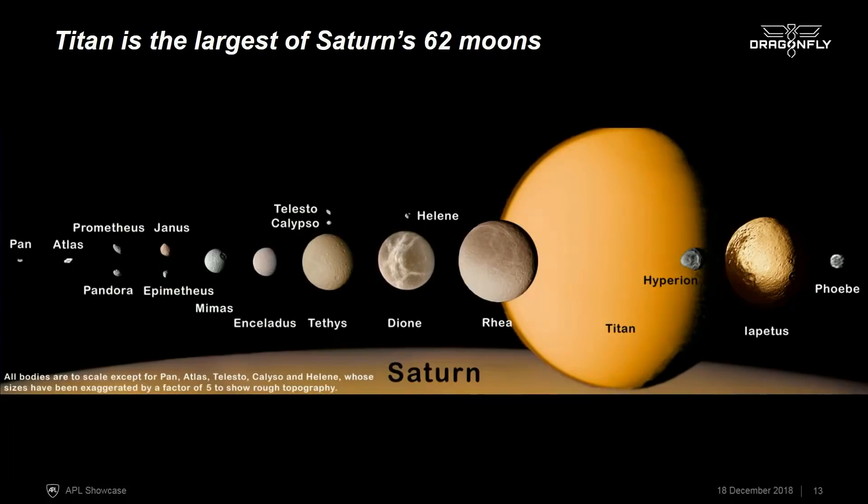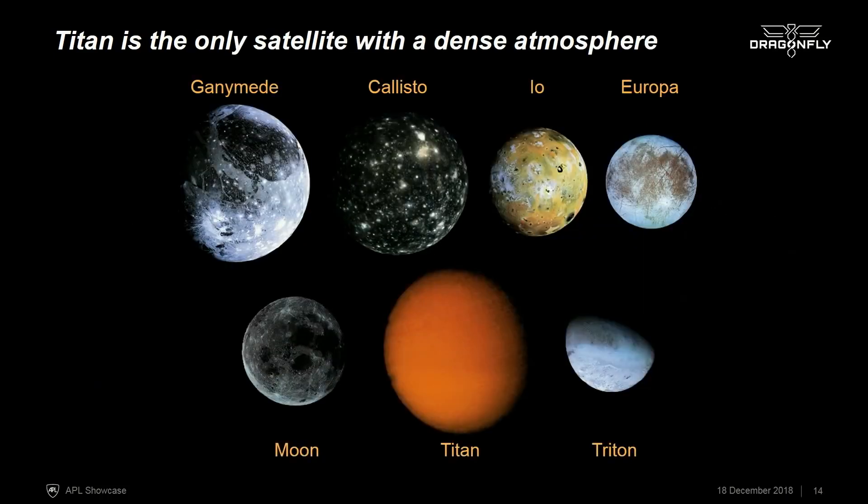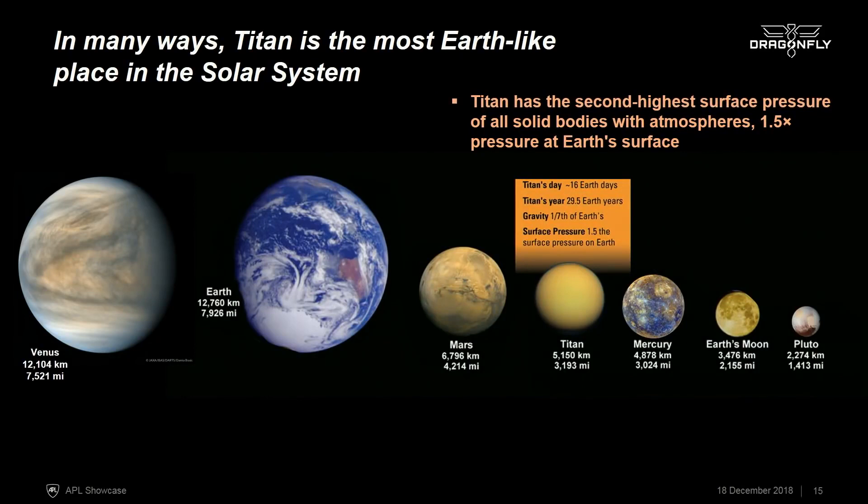Titan is the largest of Saturn's moons, and you can see here, pictured with its siblings, it's very different from its siblings because you don't see its surface. This is because Titan is unique in that it has a thick atmosphere — unique not only among the Saturnian system, but also with respect to the other large satellites in the solar system. Here's our moon, and these are the Galilean satellites with Europa, which is another target for astrobiology. But again, you can see that Titan stands out very dramatically, and it's actually very unique among the planets in our solar system as well.